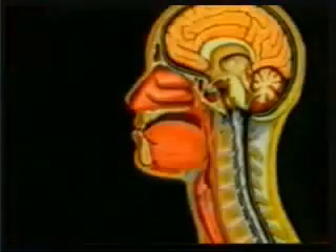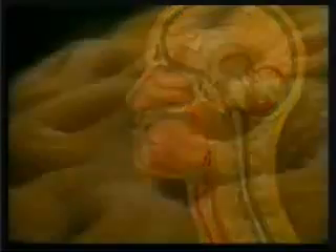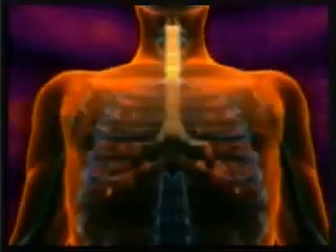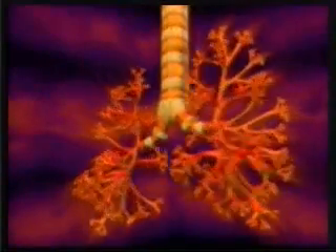At the pharynx, the mucus and trapped foreign bodies are swallowed together as a result of the swallowing reflex and are then destroyed by stomach acid. Alternatively, these foreign bodies may be expelled by coughing. A violent cough can reach speeds of up to 960 kilometers, or 600 miles, an hour — one of the pieces of evidence that serious precautions have been taken to protect the respiratory system.